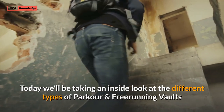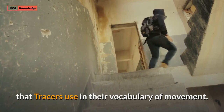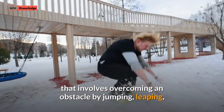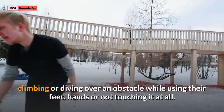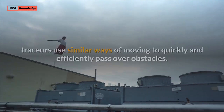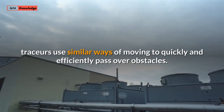Today we'll be taking an inside look at the different types of parkour and freerunning vaults that tracers use in their vocabulary of movement. In various urban activities, a vault is any type of movement that involves overcoming an obstacle by jumping, leaping, climbing or diving over an obstacle while using their feet, hands or not touching it at all. Although parkour doesn't involve the idea of set movements, tracers use similar ways of moving to quickly and efficiently pass over obstacles.